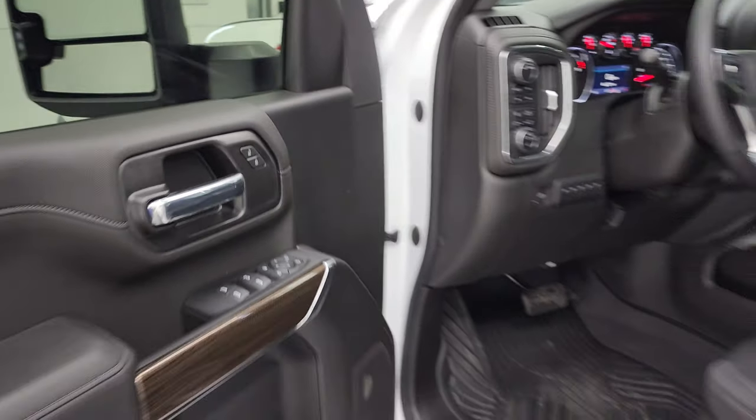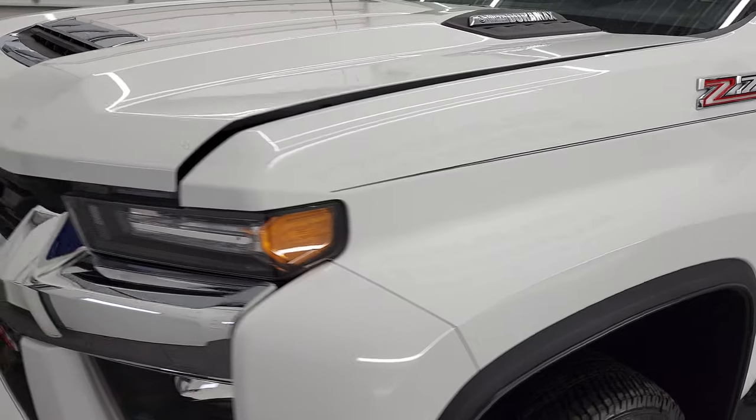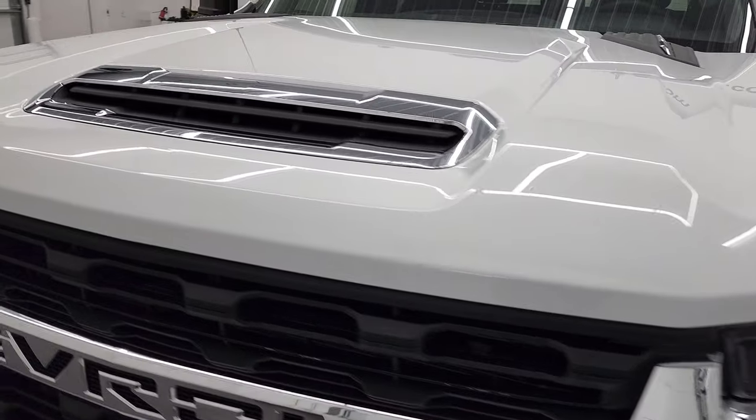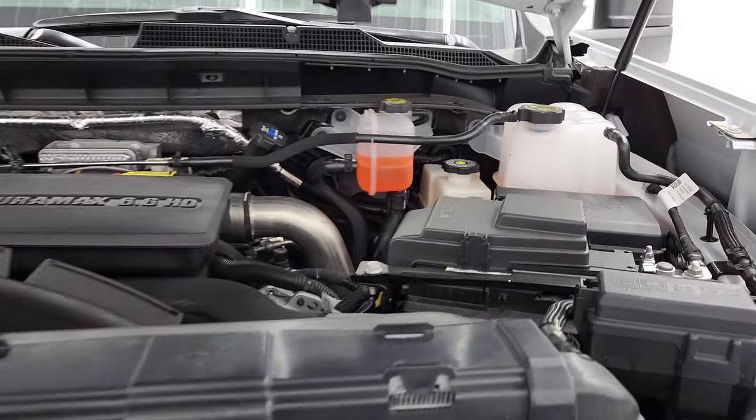I would personally like to thank you for checking out the video today. And hopefully from this HD video you will have been able to verify the quality, condition, options and cleanliness of this truck all the way around. This thing is like new.